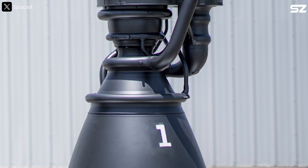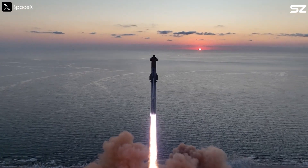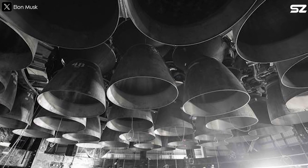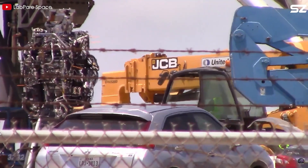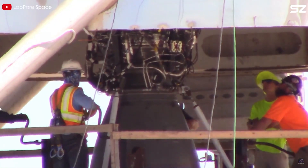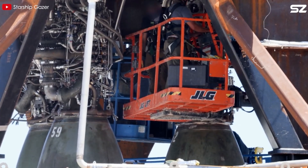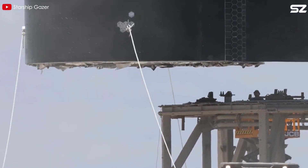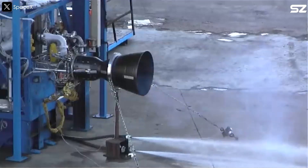Elon Musk hinted at future Raptor engines exceeding 330 tonnes of thrust. Right now Raptor 3 delivers 280 tonnes-force, but with Musk's proposed boost it could hit 300 tonnes-force. Reaching 330 tonnes-force will likely require the Raptor 4. Based on the evolution from Raptor 1 to Raptor 3, Raptor 4 is almost certain to be more compact and efficient — possibly around 1,500 kilograms. With 330 tonnes-force of thrust, that would give it a thrust-to-weight ratio (TWR) of 220, an incredible leap compared to the Merlin 1D's TWR of 180.